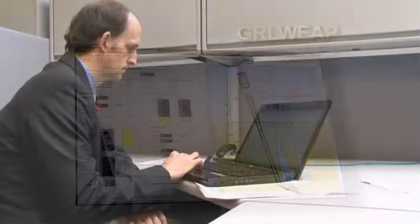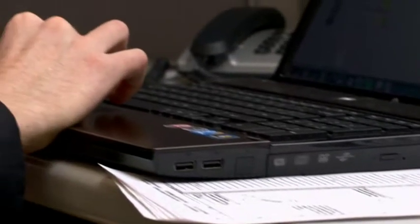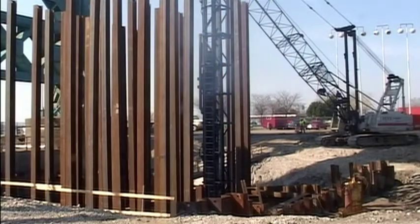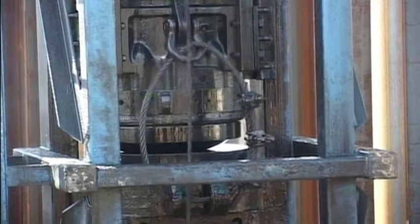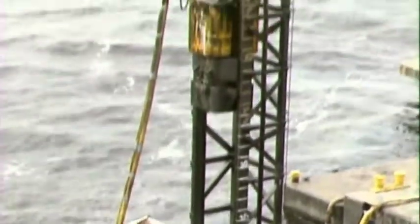GRL-WEAP is the most widely used pile driving simulation software in the world. It is based on the wave equation and is often part of the geotechnical engineering curriculum at leading universities. The program simulates the pile driving process and is applicable to piles both large and small. It calculates a bearing graph with which you can determine the bearing capacity of a pile given a blow count, and is powerful enough to perform a full drivability analysis giving both stresses versus depth and blow count. For engineers in the offshore industry, PDI recommends GRL-WEAP Offshore, developed specifically for the challenges that offshore pile analysis presents.